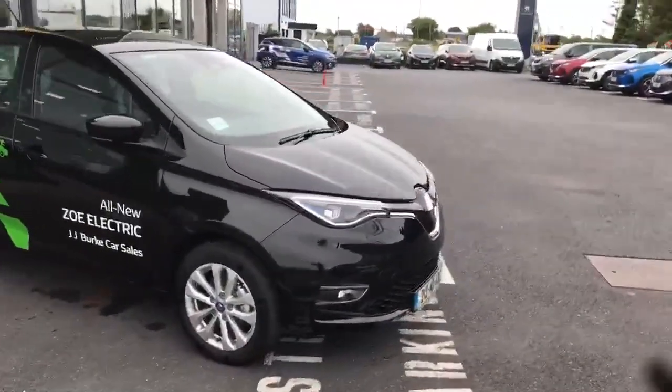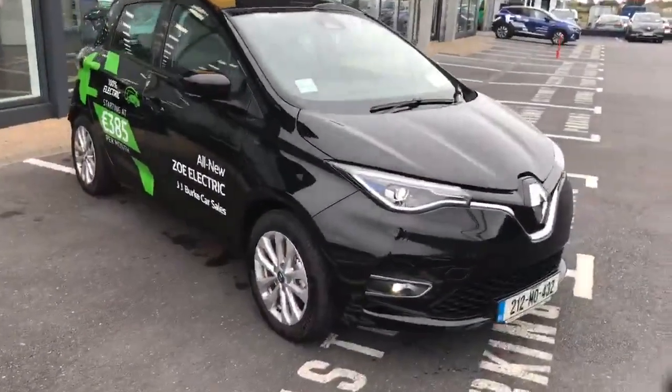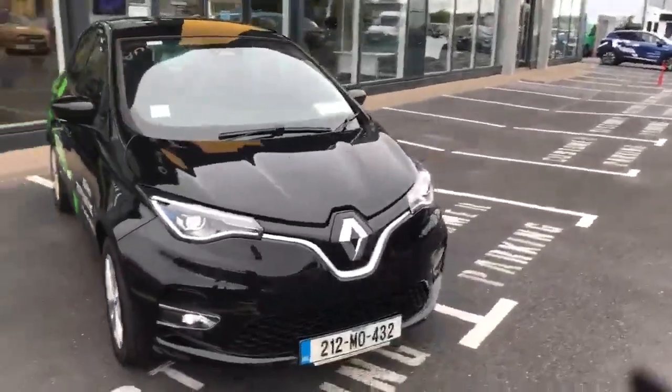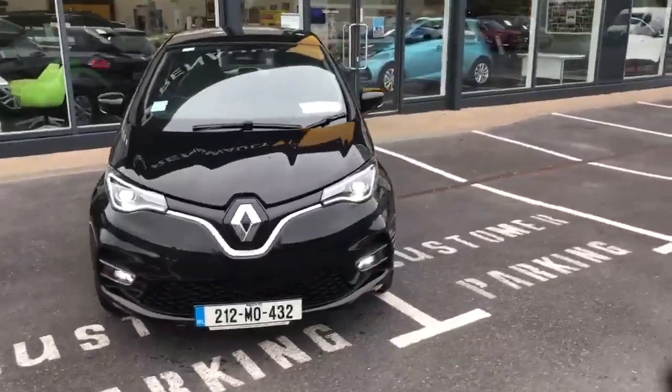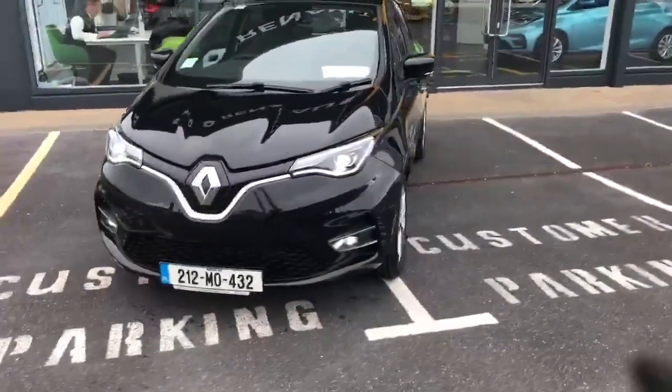Standard features on the Iconic are your diamond code alloy wheels, your pure vision full LED headlights with the LED daytime running lights. It also has LED front fog lights.